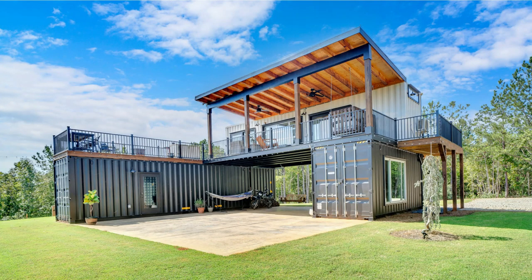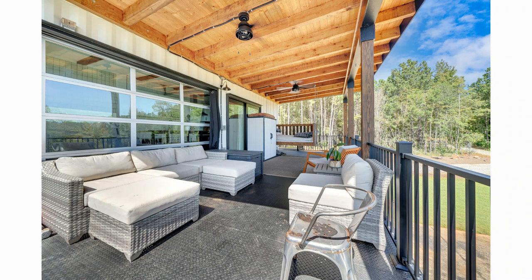Hello and welcome. In this video we present to you one of the best shipping container homes ever built in the state of Georgia, United States.